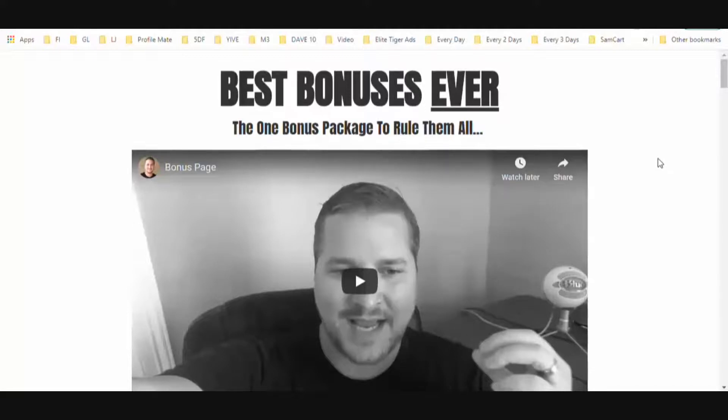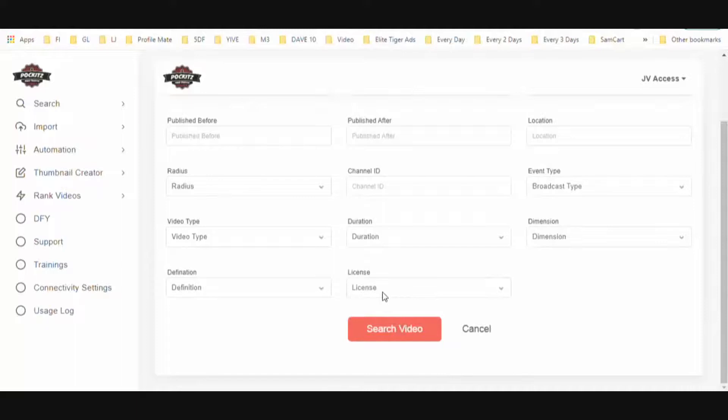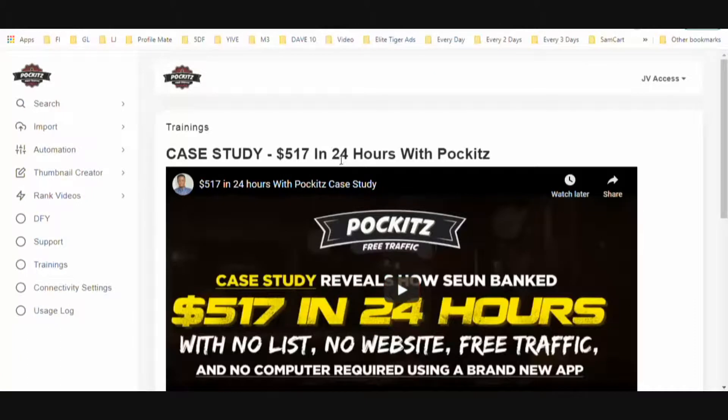So let's get into Pockitz and see if it's good for you. What Pockitz allows you to do is easily find Creative Commons videos — videos you can actually re-upload. It allows you to download them and then re-upload them to YouTube, and it shows you where to find the tags and title so you can re-rank these videos and have your affiliate link in the description to start getting traffic very fast. There's also a case study showing $517 in 24 hours using Pockitz.